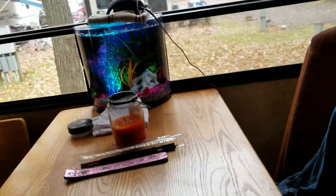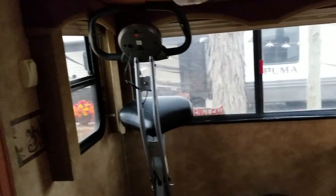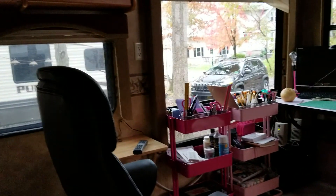Here's my kitchen table. Still got some stuff in the corner there to put away. There's Julius — my exercise bike — so I actually get some workout while we're here.